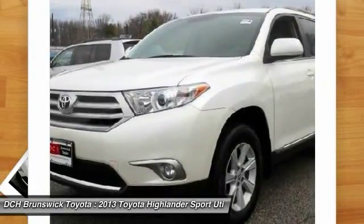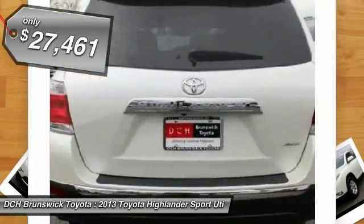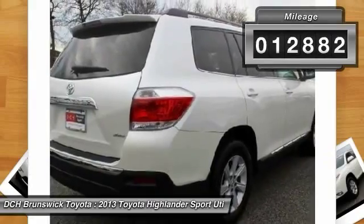A 2010 top safety pick, the Highlander is where substance meets style and it's priced below $30,000. This vehicle has less than 15,000 miles.